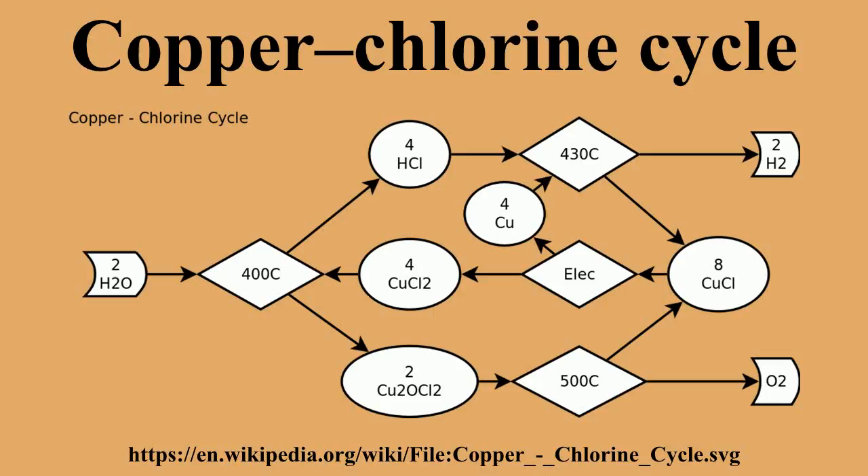Reaction 2: 2 CuCl₂ + H₂O → Cu₂OCl₂ + 2 HCl. Reaction 3: 2 Cu₂OCl₂ → 4 CuCl + O₂. Reaction 4: 2 CuCl → CuCl₂ + Cu.